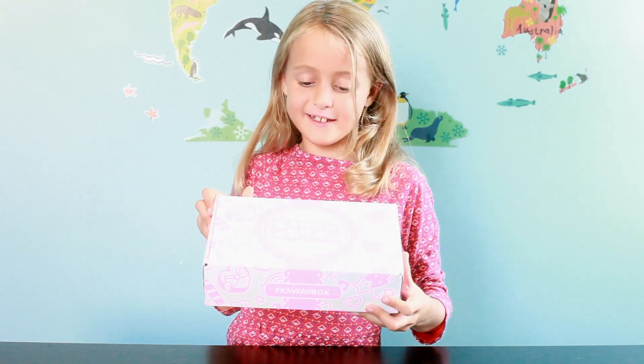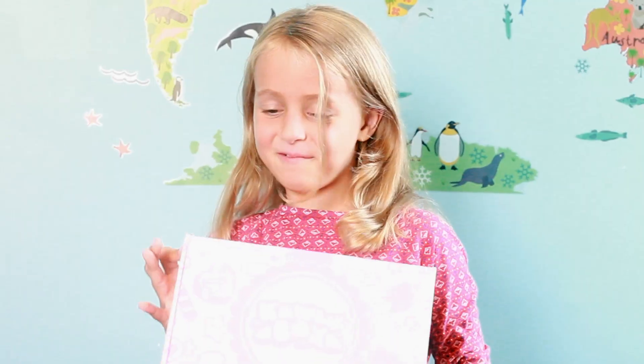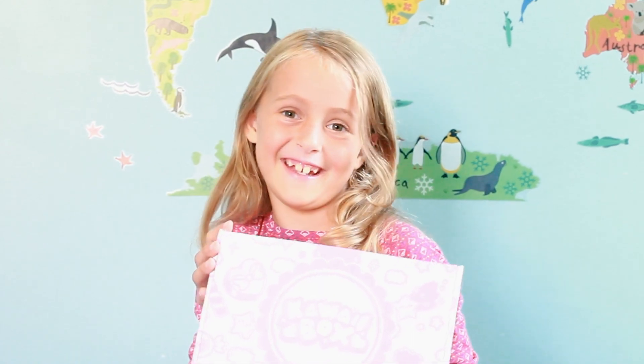Hey guys, today we'll be opening a mystery box. We're gonna open October Kawaii box. Will there be something for Halloween in here?